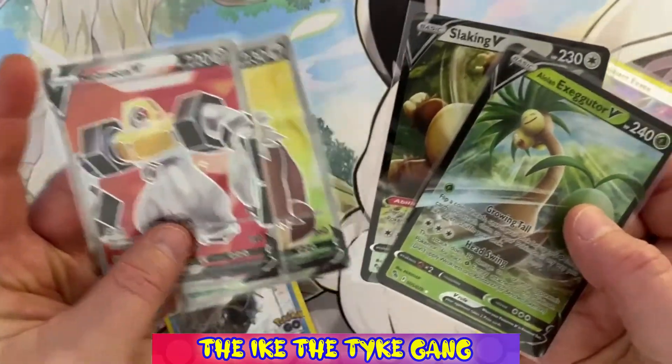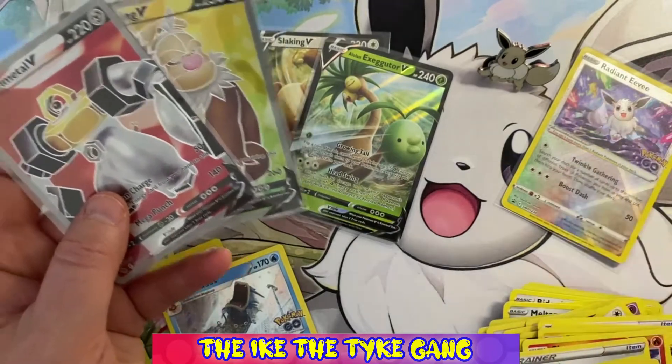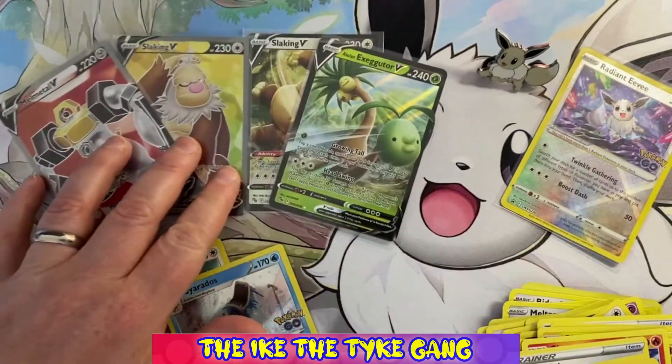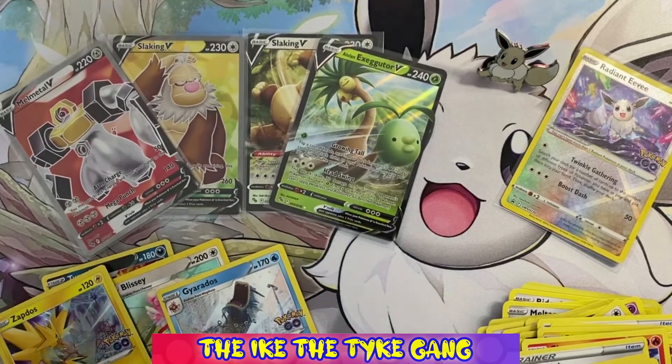Let me know in the comments what you think of the Pokemon Go set, and if you're trying to collect it — maybe we can do some trades and help each other out with our set completion. I'll see you in the next one guys, goodbye!